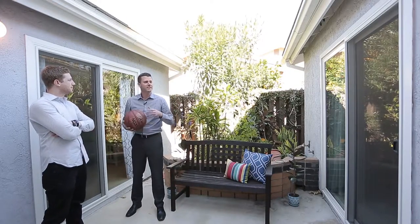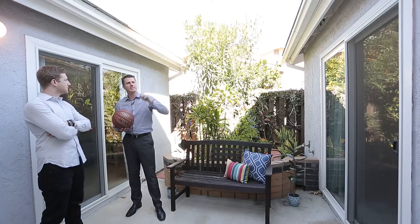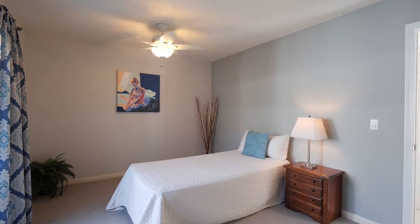Nice shot, but I got you beat on this one. From the atrium, over the tile roof, past the two bedrooms, little bit of rim.